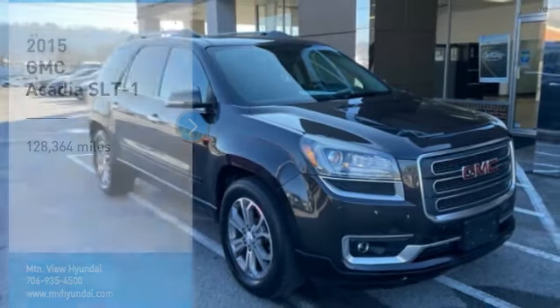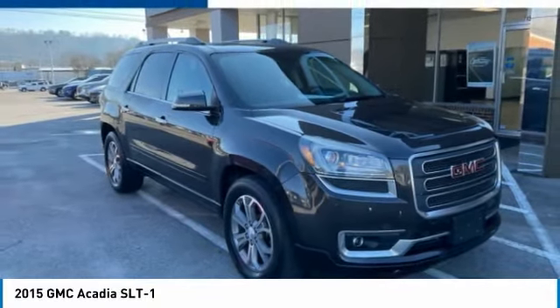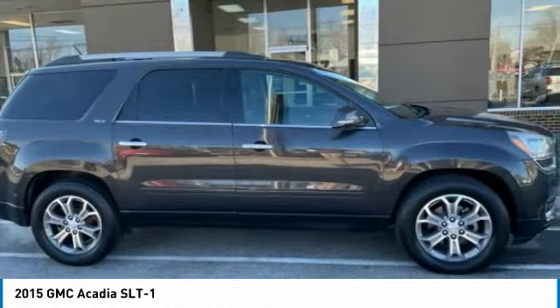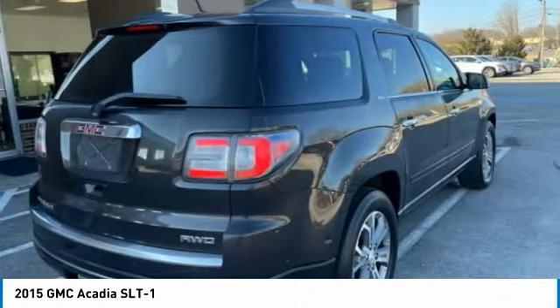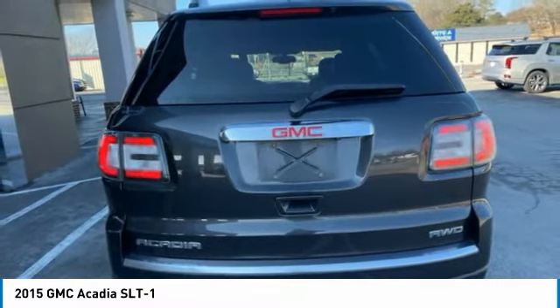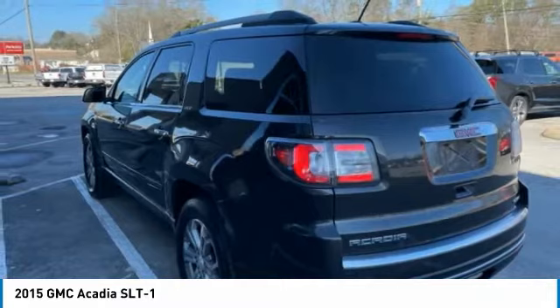Some test drive for 2015 Acadia. The GMC Acadia has great capability coupled with exceptional safety, offering better fuel economy, advanced technology, and thoughtful ergonomics. The Acadia is a premium utility that rejects compromise.